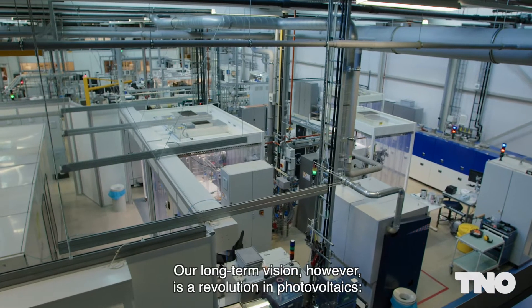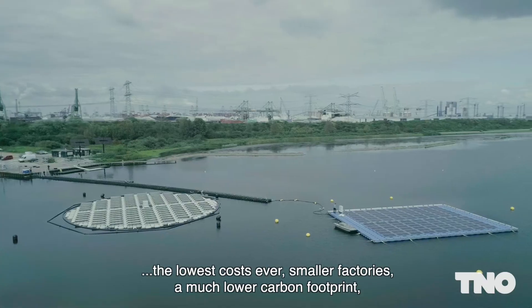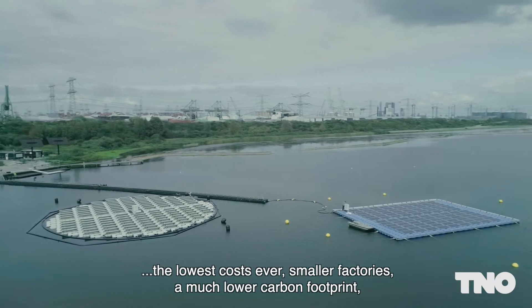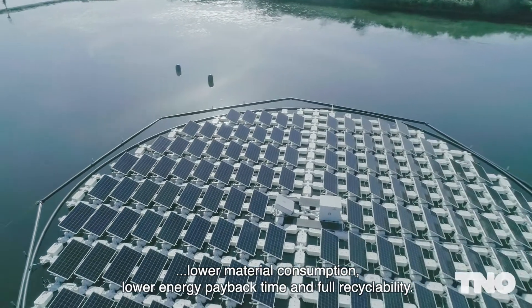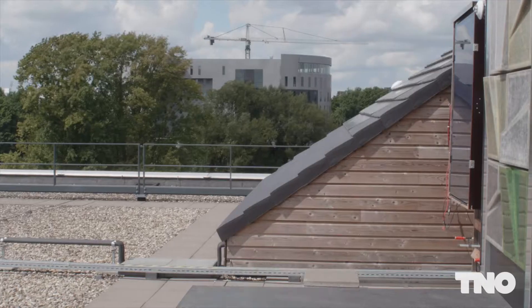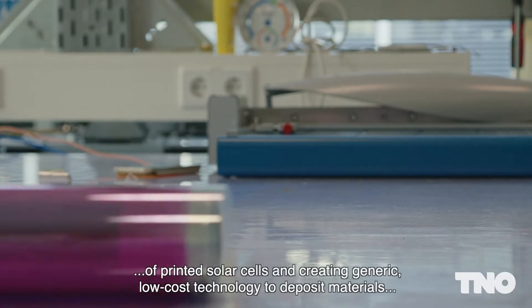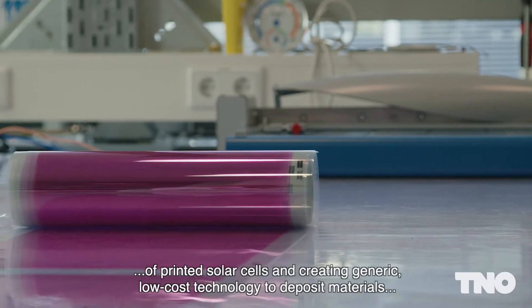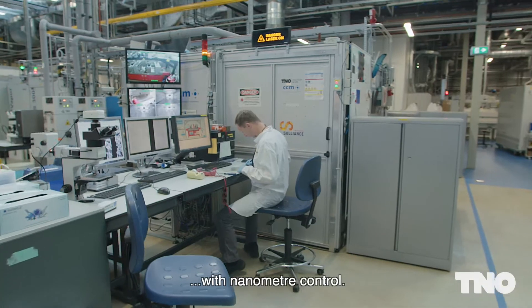Our long-term vision, however, is a revolution in photovoltaics: the lowest costs ever, smaller factories, a much lower carbon footprint, lower material consumption, lower energy payback time and full recyclability. We will achieve this by industrializing the roll-to-roll production of printed solar cells and creating generic, low-cost technology to deposit materials with nanometre control.